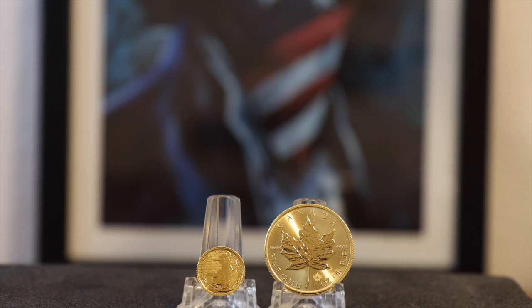The Maple Leaf security features were added in 2015, while the security features on the Britannia started in 2021. If you like these coins and you're hoping to buy some with the security features, make sure to keep those dates in mind. For me, the security features are the main selling points for these coins.